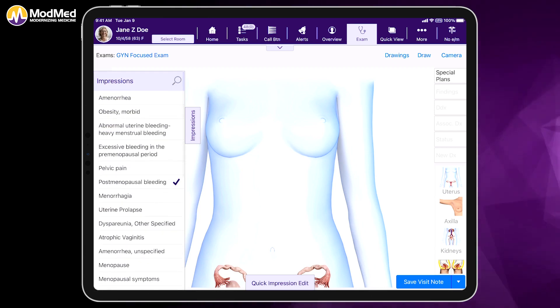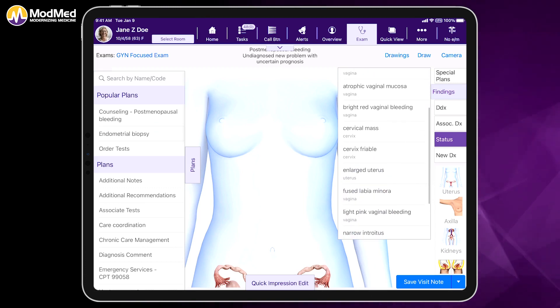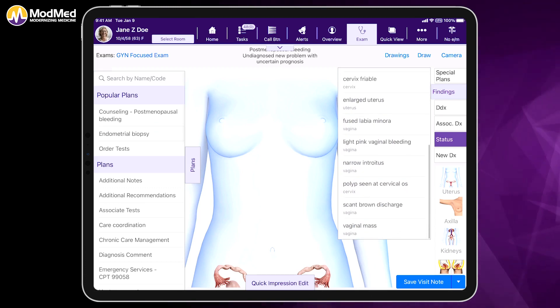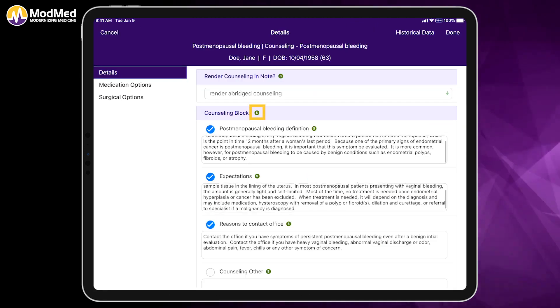I'm going to go ahead and select postmenopausal bleeding, then I can select my findings on the side. Let's just say that we think we've seen a polyp, and we're going to counsel the patient. This green symbol with the S in it — that stands for sticky learning.